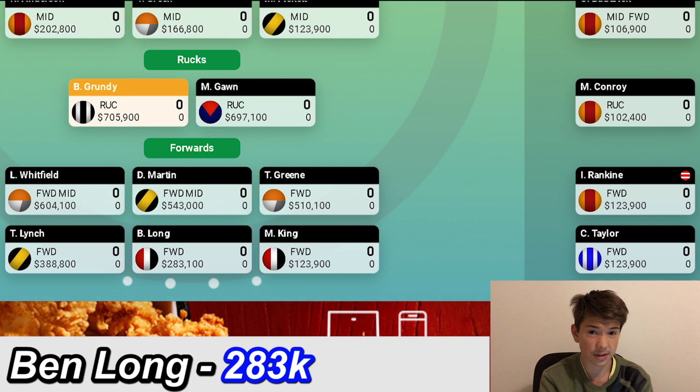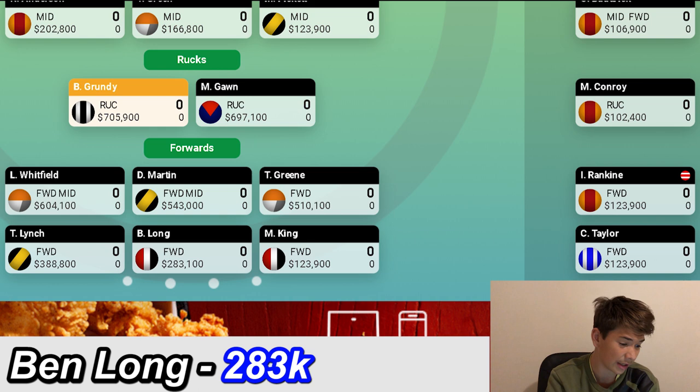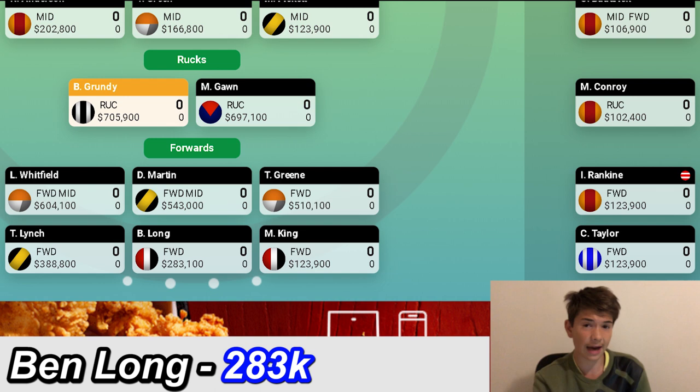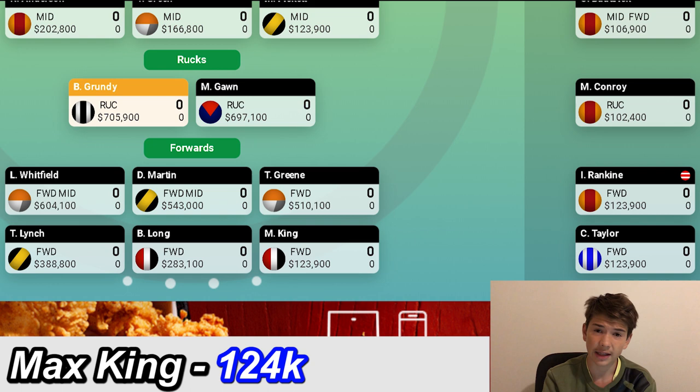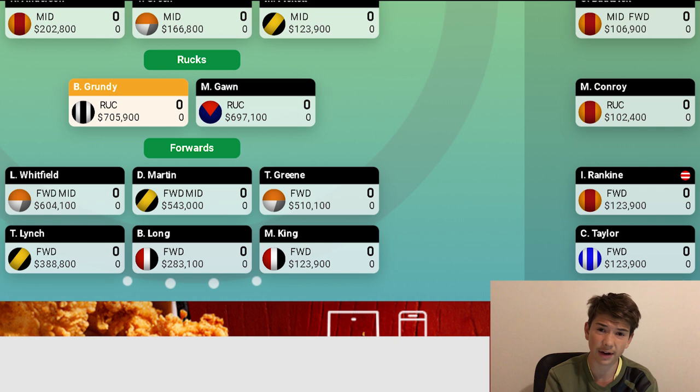Another risk was Ben Long. I know he's going to have a great season running off half-back in 2020 for the Saints. He looks great, he looks fit, and I'm almost certain he'll play round one. At 283k that's a good price, and on SuperCoach he's listed as a forward. Not many people have him but I'm going to stick with my roots as a Saints fan and see how it goes. My last forward on the field is Max King at 123k — very cheap. I saw him in the match simulation series and he looked very fit, got a few goals. I've also got Isaac Rankin and Curtis Taylor on the bench — both haven't played yet, very cheap prices, and they'll definitely be seeing game time in 2020.